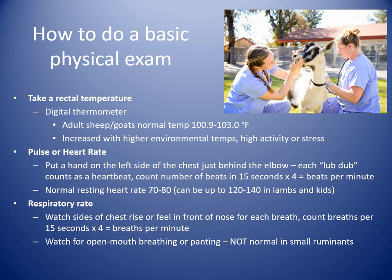Similarly, with respiratory rate, you can watch the chest rise and fall, watch the nostrils flare, or hold your hand in front of the mouth or nose and feel as they breathe out. Count those breaths in 15 seconds and multiply by 4 to get breaths per minute. In sheep and goats, panting is not normal as it is in dogs for heat stress. If you notice that, it could indicate some respiratory disease.